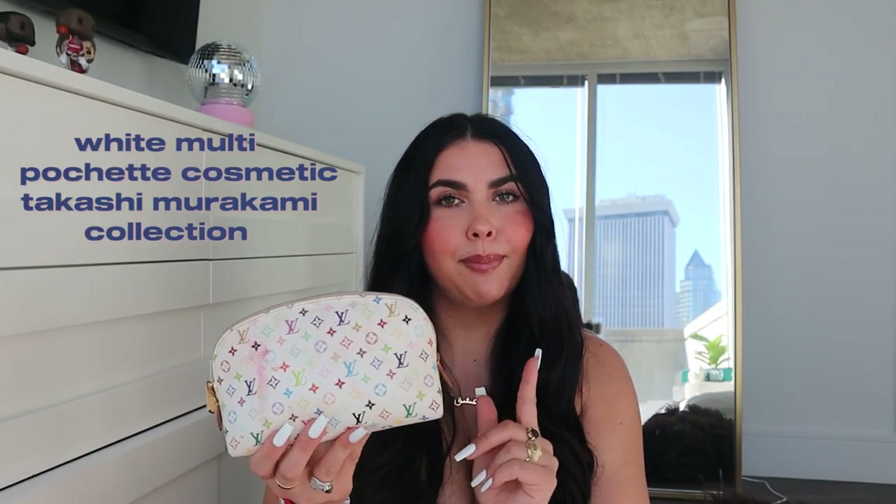When you open the bag you're going to see another bag inside. This is from What Goes Around Comes Around — an authenticated vintage designer seller online. It's the Takashi Murakami cosmetic pouch, the smaller one. I love this so much because I love Takashi Murakami and this iconic rainbow print. I keep all my smaller makeup items in this bag so they don't get lost.